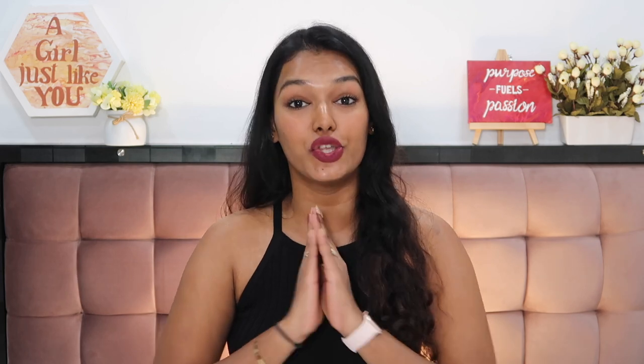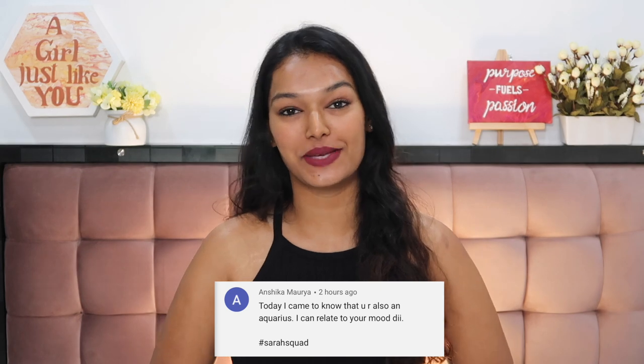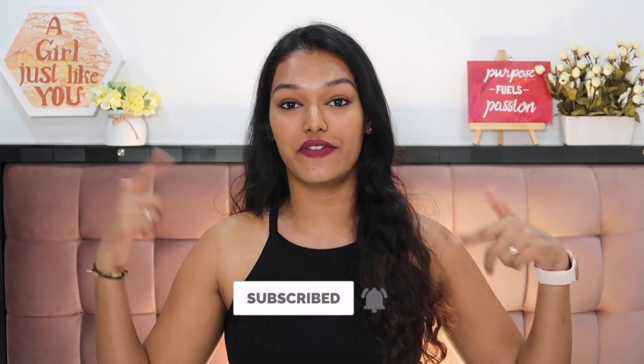That completes today's review video! Let me know in the comments if you've tried anything from this brand and which is your favourite, or what other brand you'd like to see for the next Sarah's Honest Review. I'd like to thank Eklat for partnering with me — we're doing a huge giveaway worth ₹20,000 on my Instagram because these products are a little pricier but work really well. All the giveaway rules will be in the description. Today's Sarah's Squad shoutout goes to Anshika Maurya — thank you for watching! Subscribe, hit the bell icon, comment hashtag Sarah's Squad, and I'll see you soon. Bye — stay home, stay safe, and I love you!